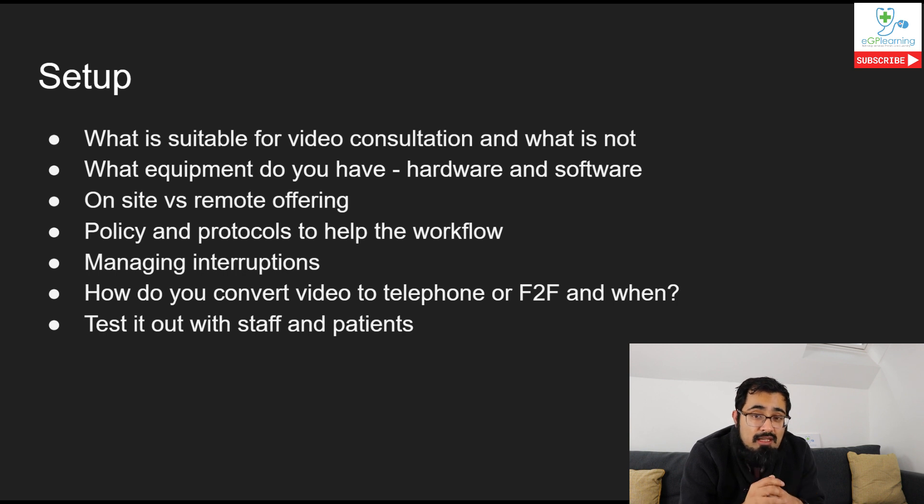It's important you use what's effective for you and your practice. Key point: System One has just delivered their airmid system that allows video consultations to occur directly through the system. I haven't had a chance to test it fully yet, but it looks really promising. If you want more information about equipment, feel free to check out my video about webcams to consider when doing video consultations.